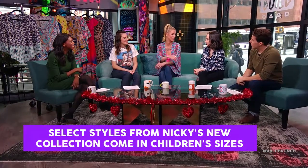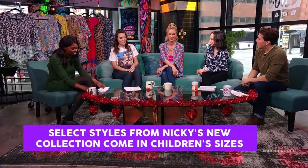I also have children's sizes. Why was that important to include? I have two little girls and any mom knows it's fun to dress up with your little girl. Just in time for spring break — I love that.